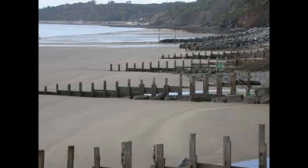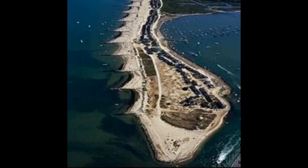A groin is essentially a low wall which will trap sand from moving along the beach, basically interrupting longshore drift and ensuring the sand stays on the beach area.